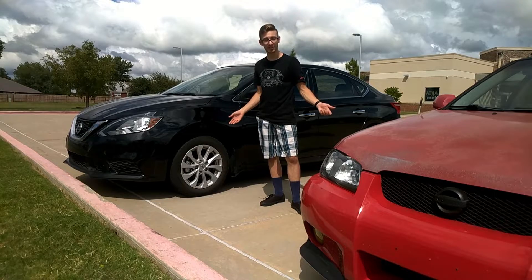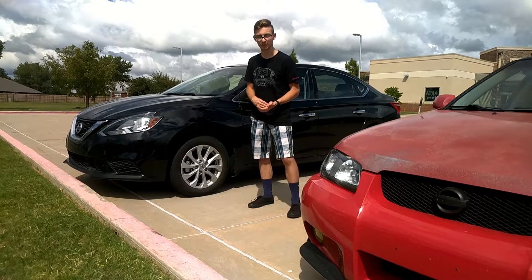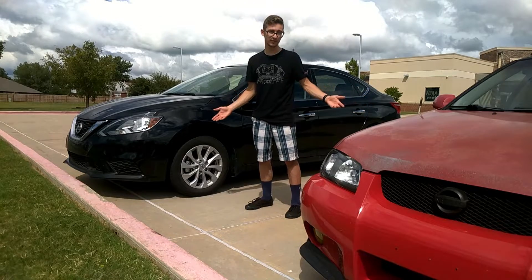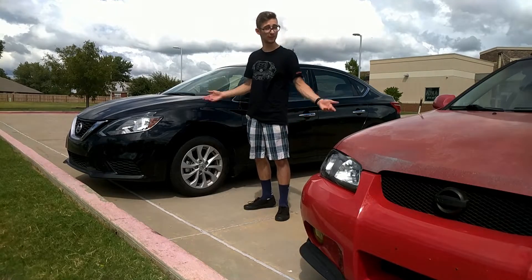As an overview, it would seem that the new Nissan Sentra has more features, is more practical, is more efficient, and is just a better vehicle objectively than the older Sentra. So the real question is why would you even consider buying this car when this one seems to be better in every single measurable category by car reviewing standards?